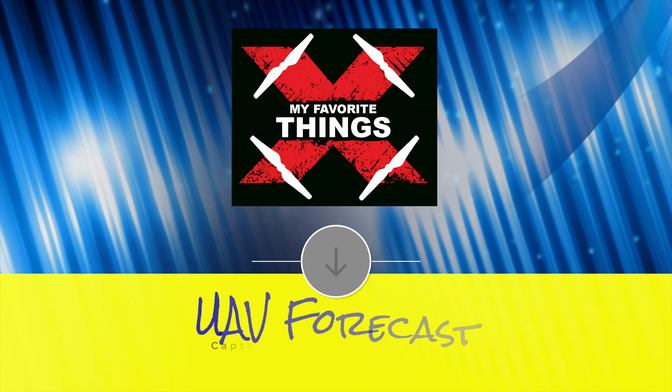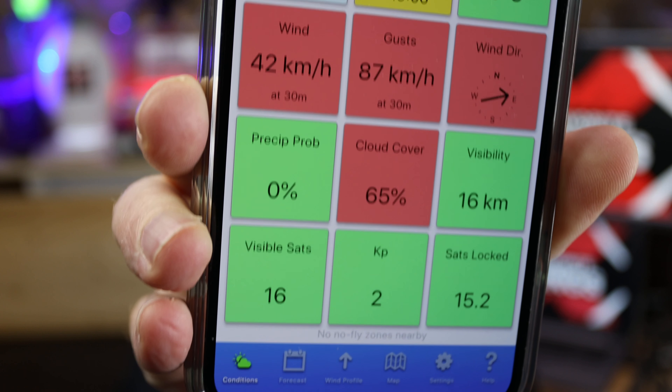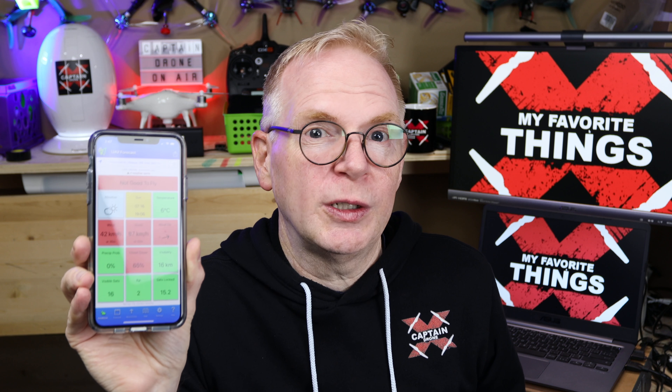On to item number four, which is on my cell phone: an app called UAV Forecast. If you press it, watch this — do I want to go flying today? It tells me right there: not good to fly, and it shows me all my conditions. This app is for Android and iOS and it's free — you can pay to get more features, but I'm just using the free version. I'm surprised how many people do not use this app. If you are somebody who flies drones, it's pretty darn good. Let me give you a screenshot walkthrough.